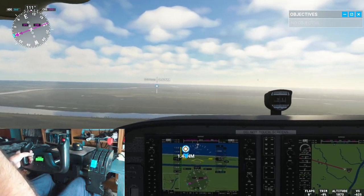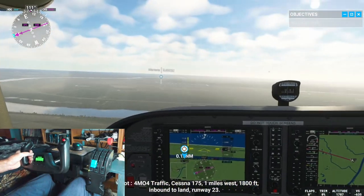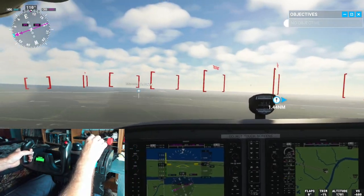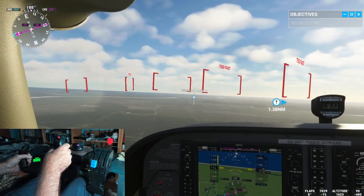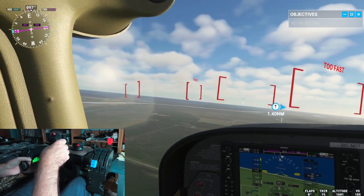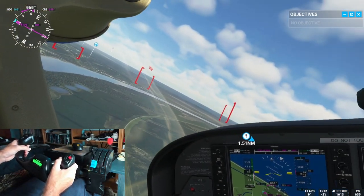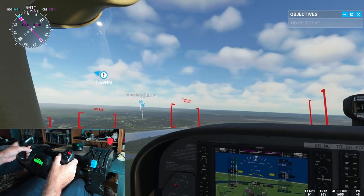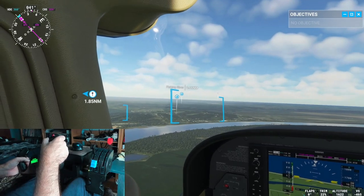4 Mike Oscar, 4 traffic, Cessna 175, 1 mile west, 1,800 feet, inbound to land runway 23. Now if we take the nose up a little bit, throttle back, we should be able to cut some of our speed. There we go. I don't want to cut too much to where I — I don't want to cut too quickly.